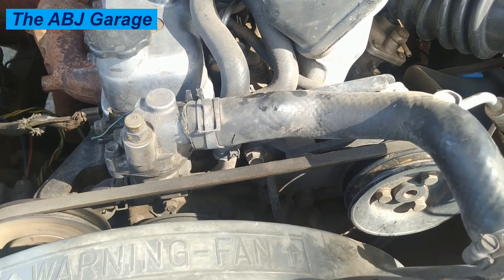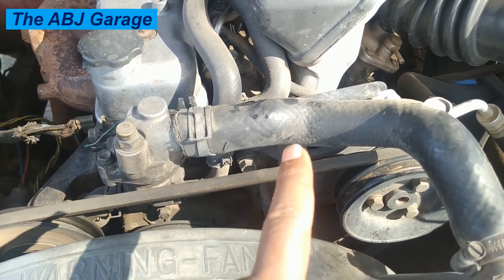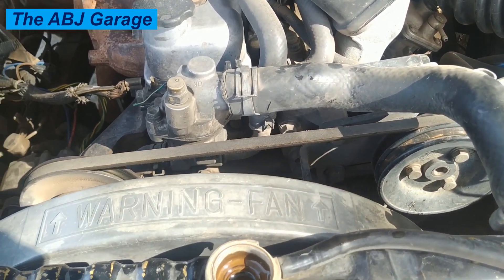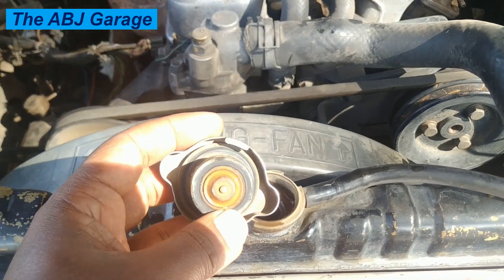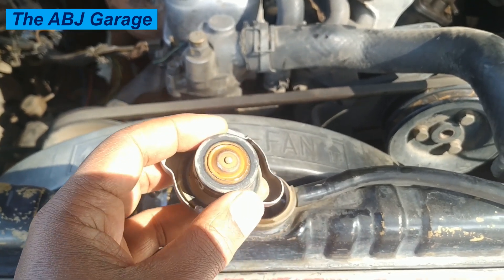Overheating after refilling the coolant can also indicate air trapped in the system. The radiator cap must allow air to be purged — air removal has to be accommodated by the radiator cap.